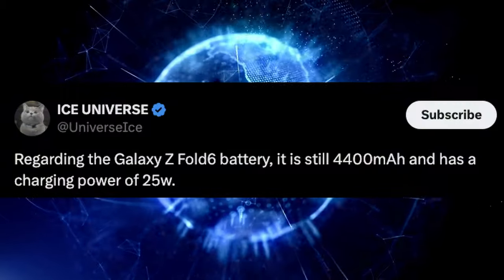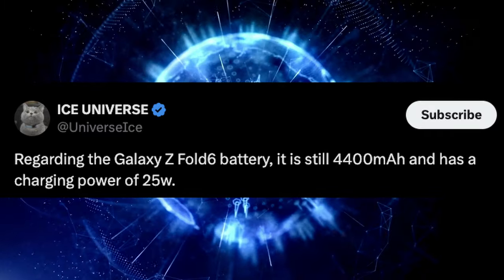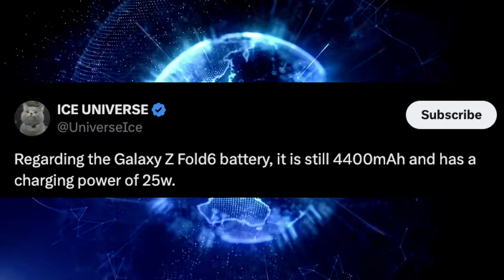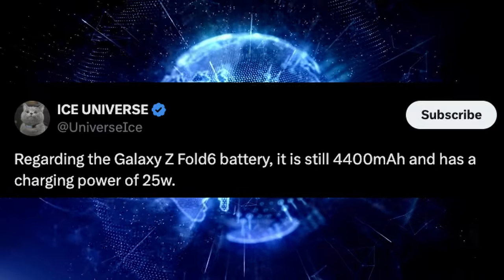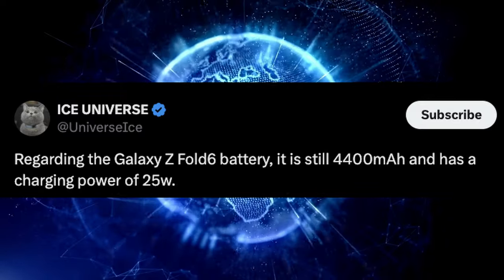Now there's news about the Galaxy Z Fold 6 that is just not appetizing. It's not what I wanted to hear. According to Ice Universe, the Galaxy Z Fold 6 battery is still 4,400 milliamps with a charging power of 25 watts — the same battery size as the Z Fold 5, which already doesn't get great battery life.